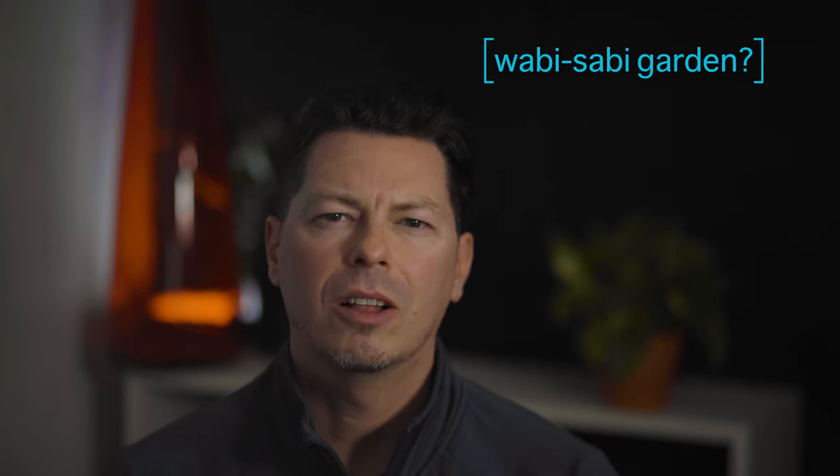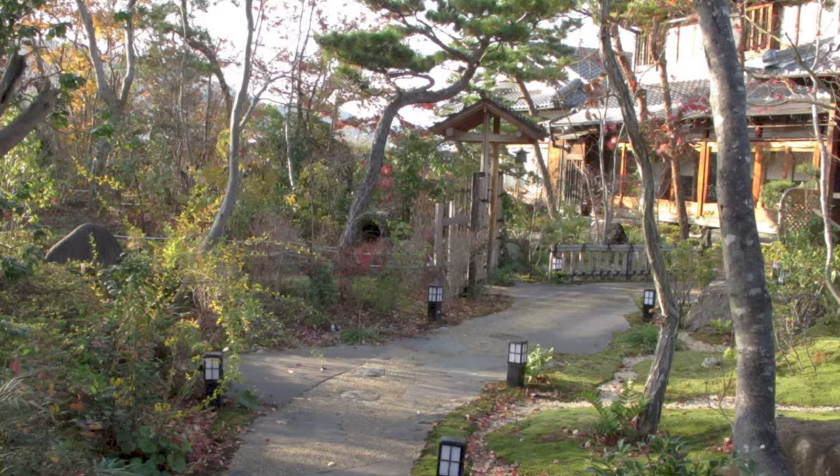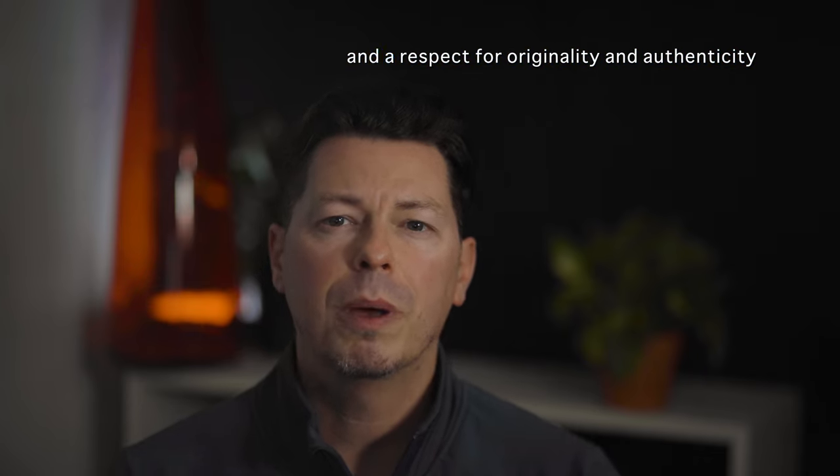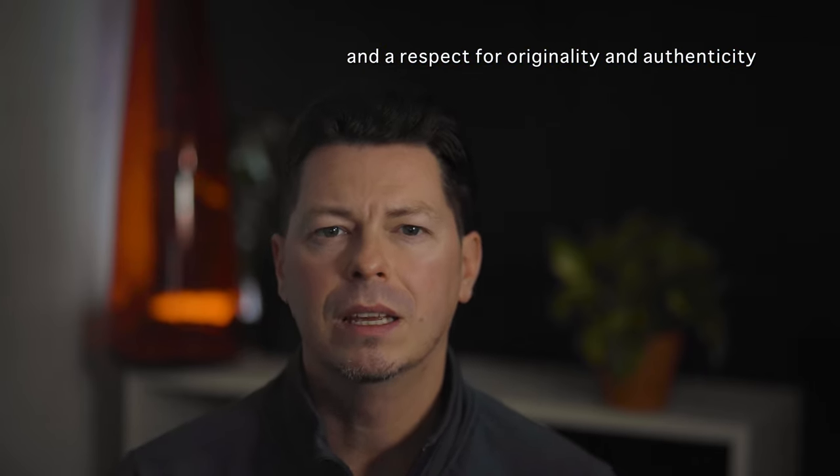Is there such a thing as a wabi-sabi style garden? Maybe not traditionally, but as I continue to explore the wabi-sabi philosophy, I believe it's something we can infuse into our outdoor landscaping to create a calm, nurturing, and creative garden space. With wabi-sabi being an appreciation of imperfection and a respect for originality and authenticity, this leads us to a garden style that can benefit from these principles. A few other ideas associated with wabi-sabi are symmetry, roughness, and simplicity — keep those three features in mind when thinking of plantings and the overall garden design look you're going for.